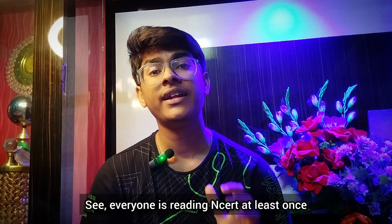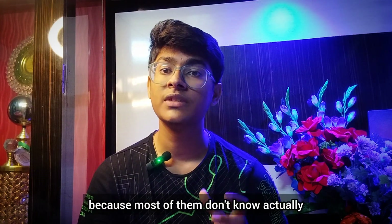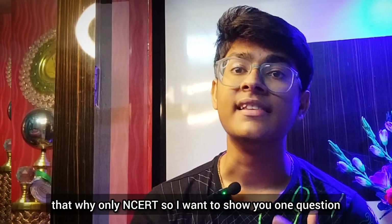Everyone is reading NCERT at least once, but there is definitely something wrong because most of them don't know how to actually read it. You may ask me why only NCERT? I want to show you one question which I got in one of my mock tests.